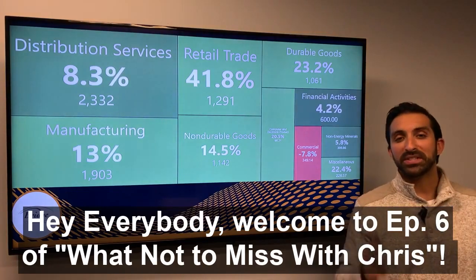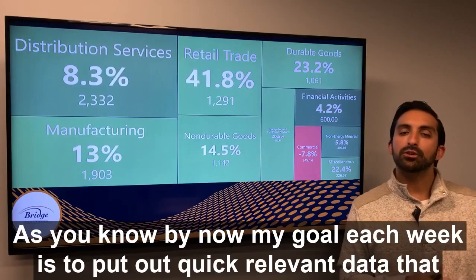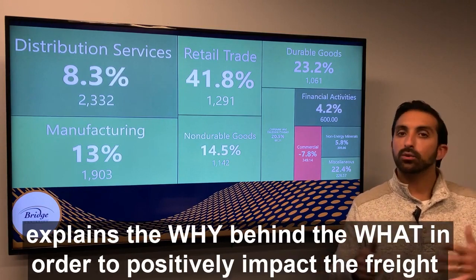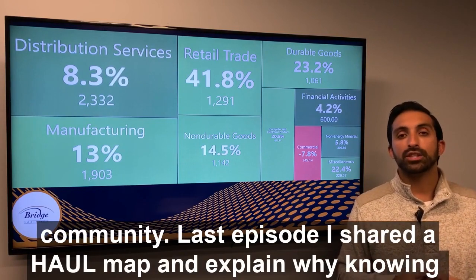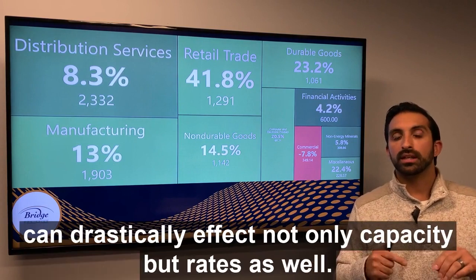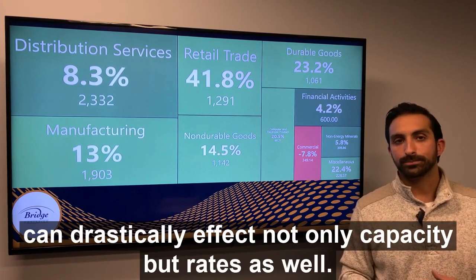Hey everybody, welcome to episode 6 of What Not to Miss with Chris. As you know by now, my goal each week is to put out quick, relevant data that explains the why behind the what in order to possibly impact the freight community. Last episode, I shared a hall map and explained why knowing how large and how much freight is moving in and out of a current market can drastically affect not only capacity, but rates as well.